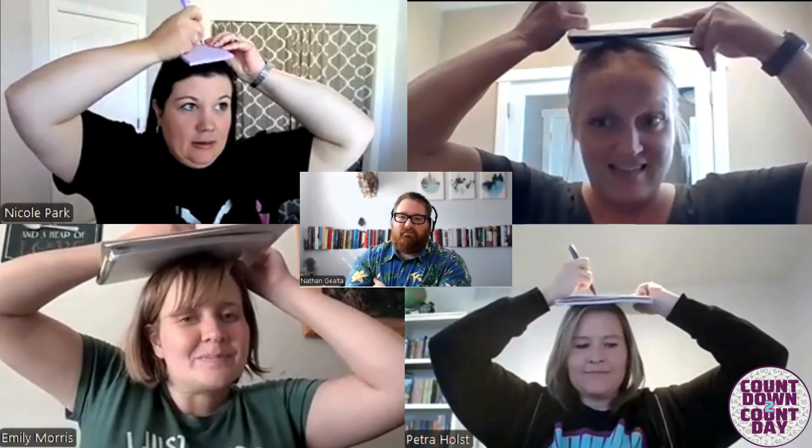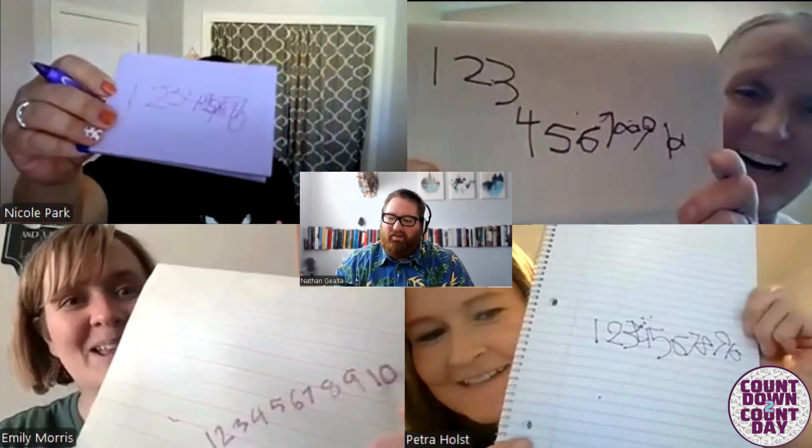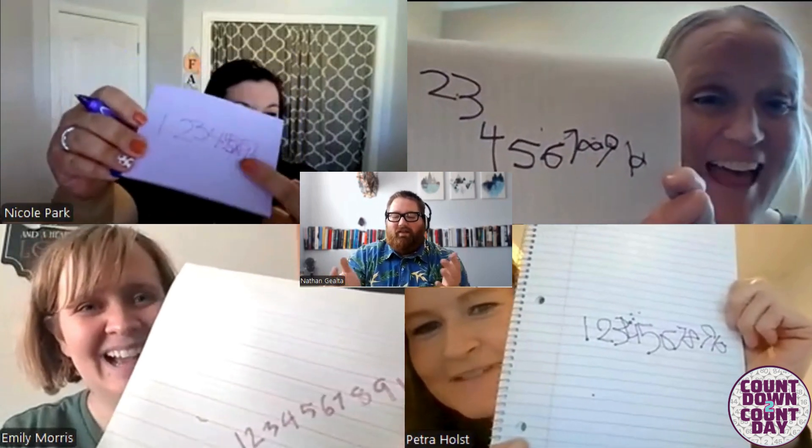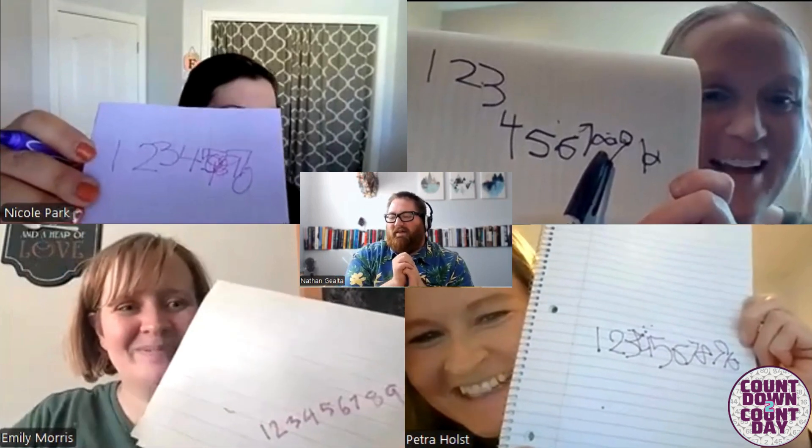I'm going to write the numbers 1 through 10, so you're going to write all the numbers 1 through 10 in a perfectly straight line with perfect penmanship. This is Morris. You can show them as soon as you're done. Oh, that is Morris. Mine started writing on top of each other. What happened to my number 8? Infinity!